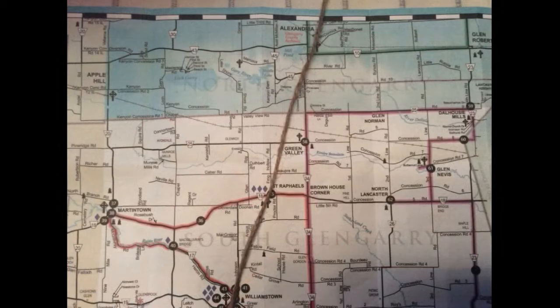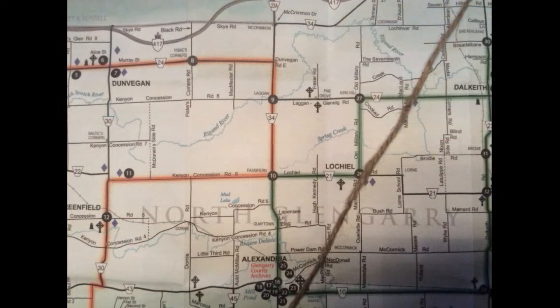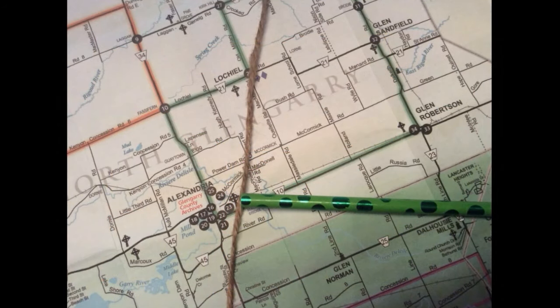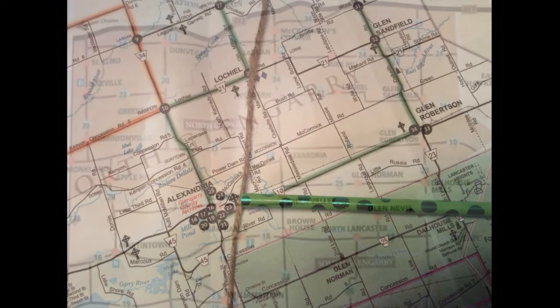From the St. Lawrence River in the south in Williamstown on the Raisin River, north through St. Raphael's, Alexandria, and Lockheel, and maybe as far north as the Ottawa River in Hawkesbury. To the west, Maxville and St. Elmo's Church. And then to the east, to Dalhousie Mills or possibly Glen Robertson, where that strange grotto X block could have been a marker for a tunnel entrance as well.